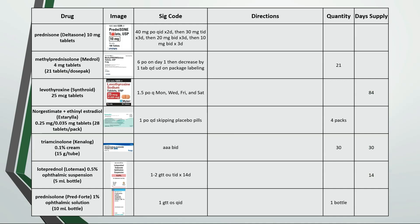This is a prednisone taper. It's helpful to make a table to work out the math when the tapers are really extended. This one is prednisone 10 milligrams, so 40 milligrams is the same as 4 tablets. Take 4 tablets by mouth 4 times a day for 2 days, then take 3 tablets 3 times a day for 3 days, then take 2 tablets twice daily for 3 days, then take 1 tablet twice daily for 3 days. If you do that for the rest of the directions and add up the totals, we get a grand total of 77 tablets with an 11 day supply.